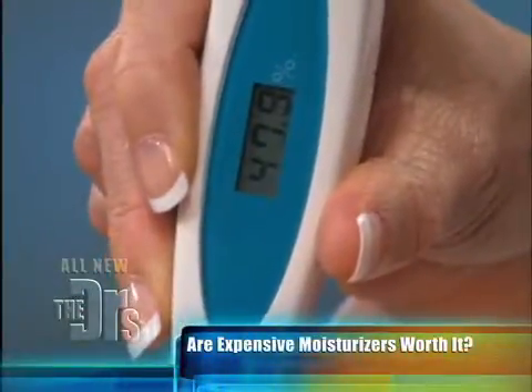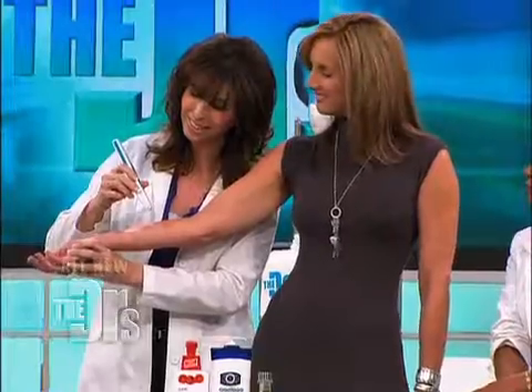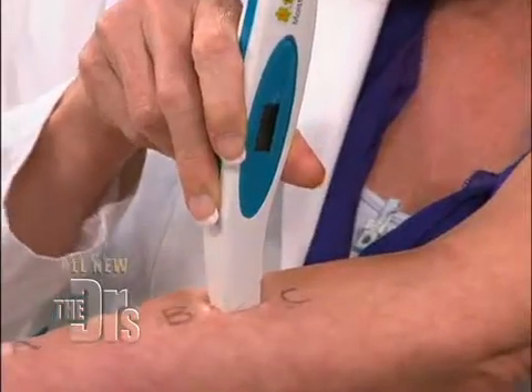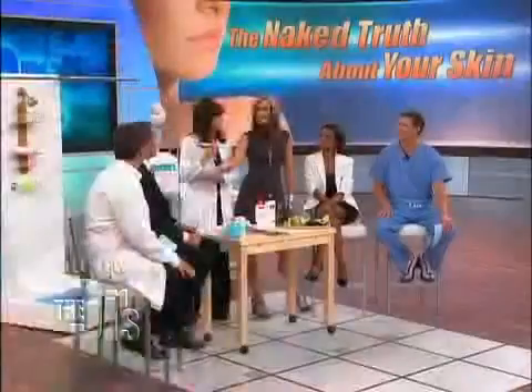Here we go. And this is 47.9 — that's the $10 one. Come on avocados. And here's the avocado — 42.2.